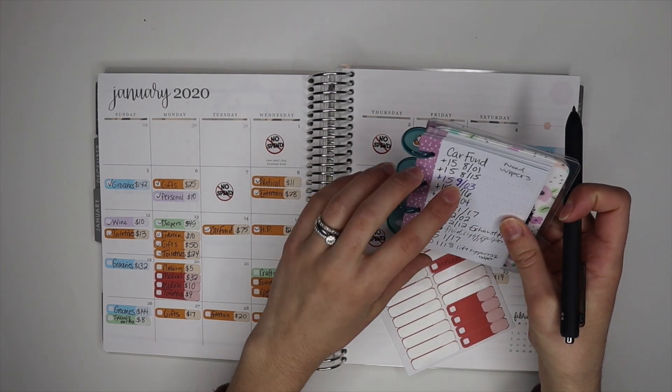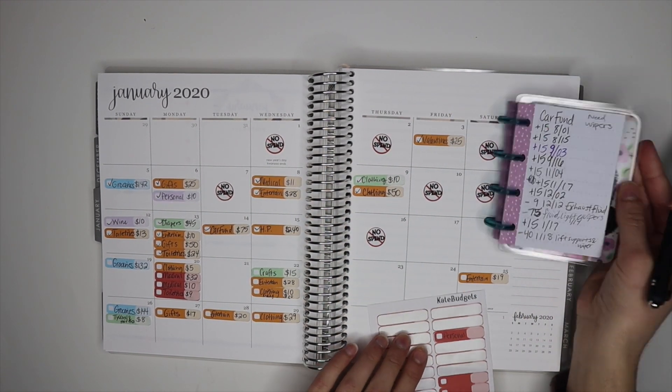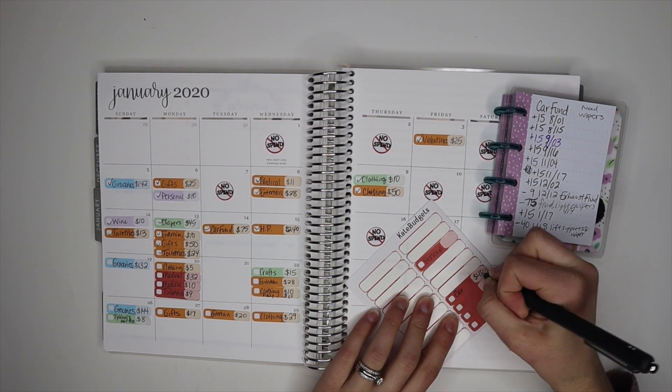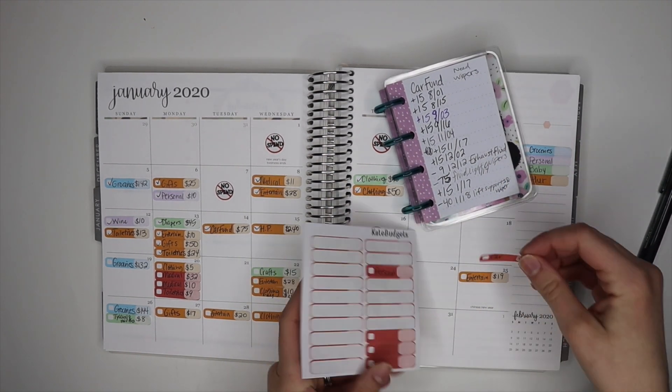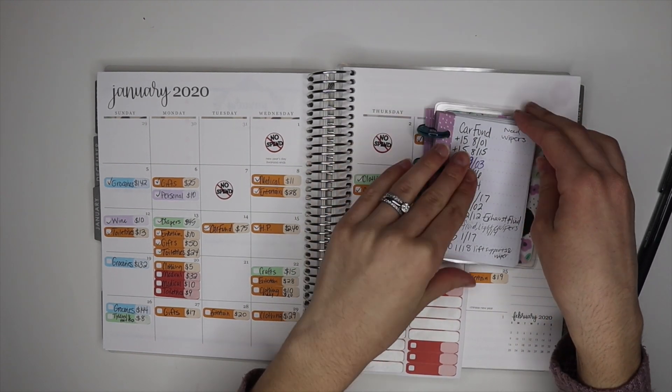For our car fund I had $40 on the 18th, so I'm going to write 'car $40' — Drew was putting some new wipers on our cars.